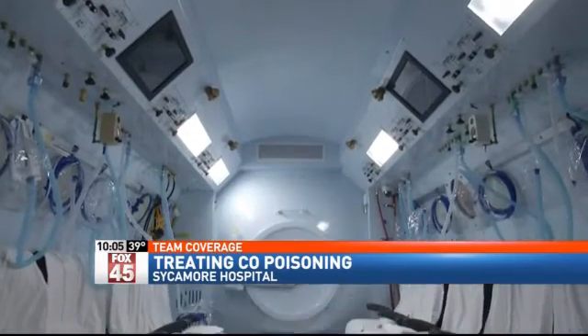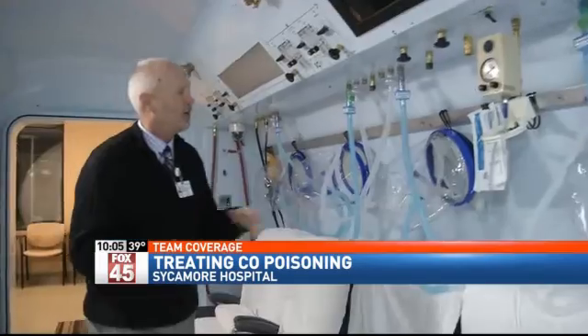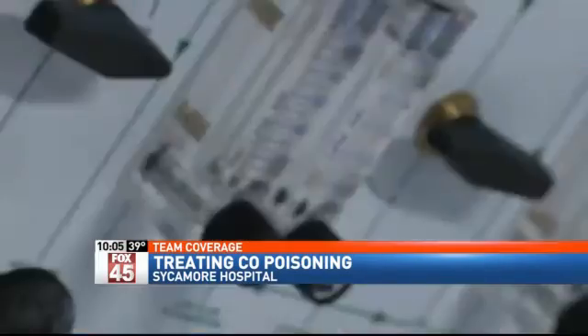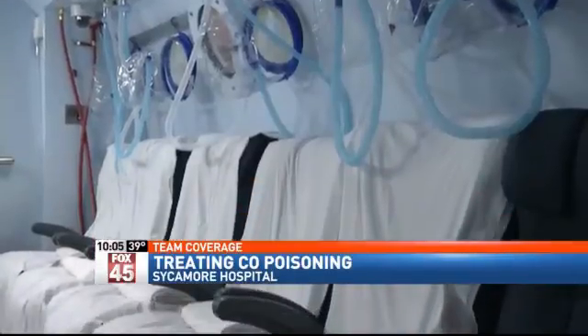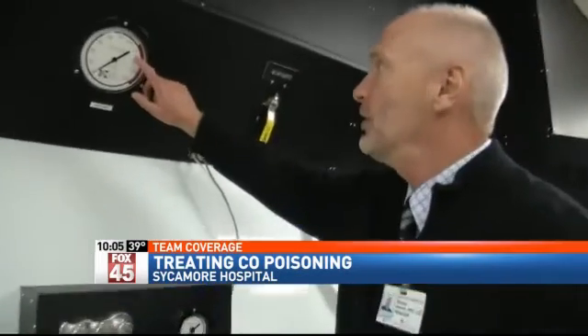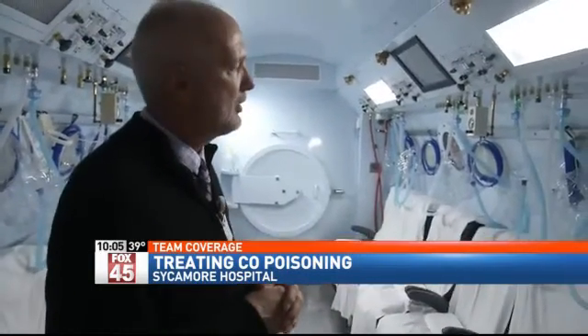By taking a patient 66 feet below sea level, we increase the partial pressure of oxygen that's absorbed into their bloodstream. There's enough oxygen being supplied to keep your brain and heart from being injured. The chamber can provide 15 times more oxygen circulation than normal breathing, and 10 times more oxygen than what a patient would get with an oxygen mask in a hospital bed. So Kettering has a 24-hour team to run it in case of emergencies. The sooner you get patients poisoned with carbon monoxide to hyperbaric treatment, the more effective it is to save any injury to the brain or to the heart.